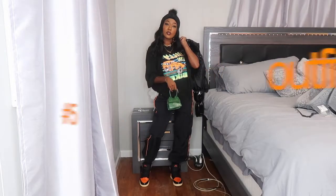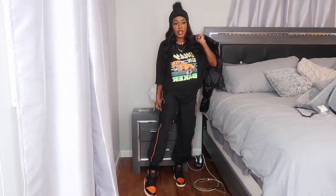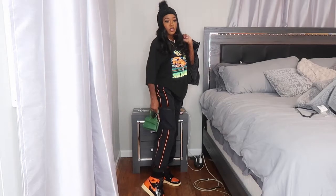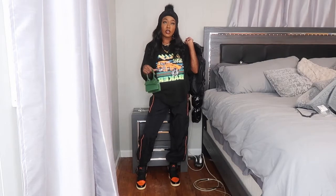Outfit number five: I'm wearing this oversized tee from Shein. Their oversized tees come oversized so just get your regular size. I'm wearing these black cargo joggers from Shein with little pockets on the side and orange lines for detailing, which match my Shatter Back Bred 1s. I thought the orange stripes on the pants went nicely with the orange on this top, and I paired it with this green bag from Shein.